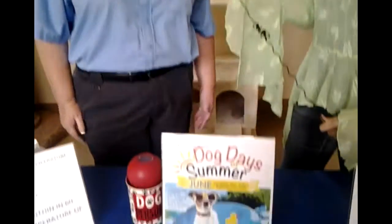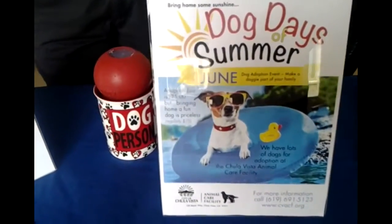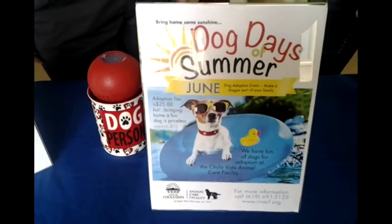Thank you very much, Linda, for sharing how we can keep our animals safe, healthy, and cool. For the month of June, they have the Dog Days of Summer, where all adoption fees for every dog at the shelter are only $25 — that includes spayed or neutered, microchipped, and currently vaccinated. Adoption hours are Tuesday through Friday from 10 to 4, and Saturday from 10 to 3. The website is www.cvacf.org — that's the initials for Chula Vista Animal Care Facility — where you can see all available pets.